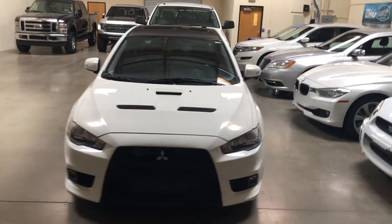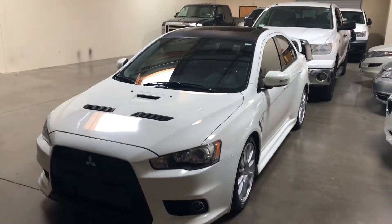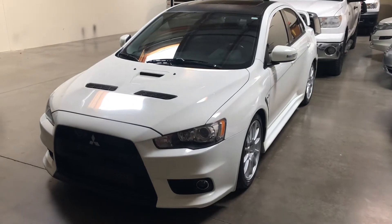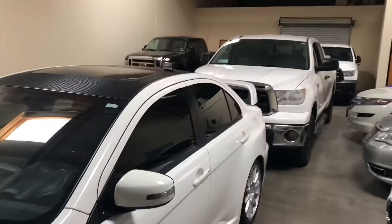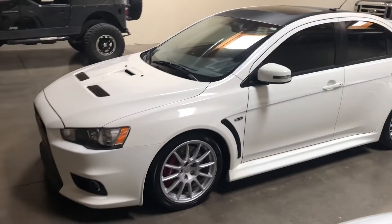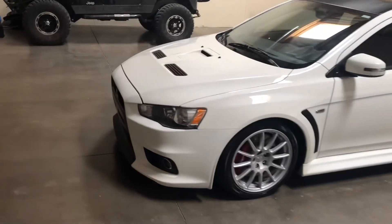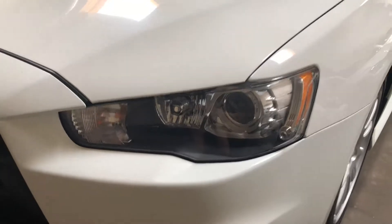Here we have this beautiful 2015 Mitsubishi Lancer Evolution with the SSP sight and sound package. It's got the leather interior, sunroof, and the nice HID projector headlights.